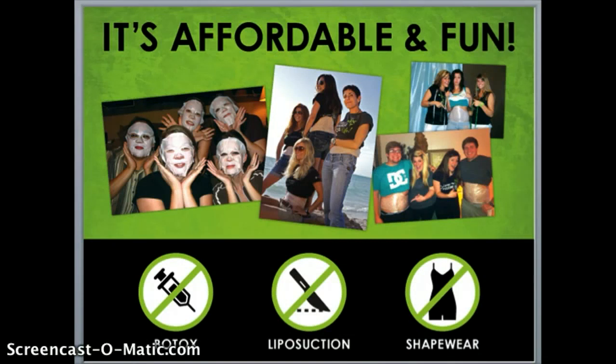The It Works wrap is both affordable and fun. You can try it for as little as $25. Other options you could compare it to include Botox, liposuction, and shapewear — while they offer instant results, they cost in the upper hundreds and even thousands of dollars. The wrap offers results without needles, knives, or any discomfort, and without the high price tag.